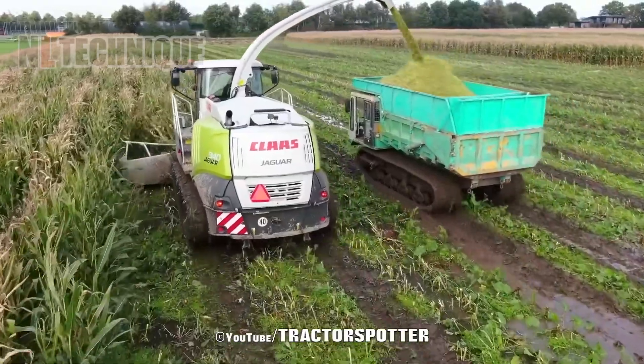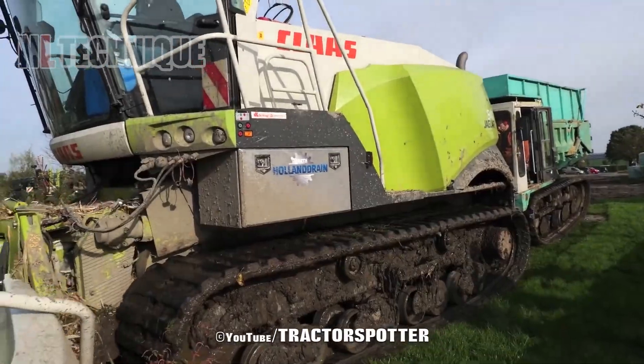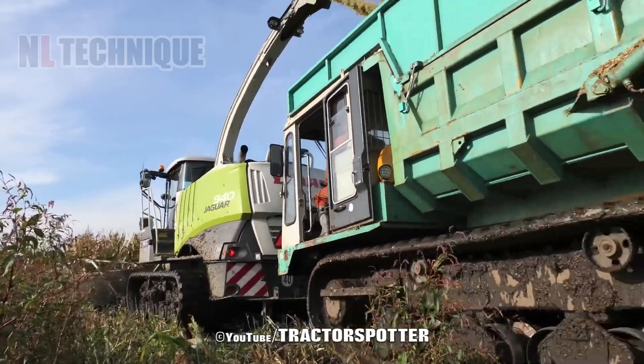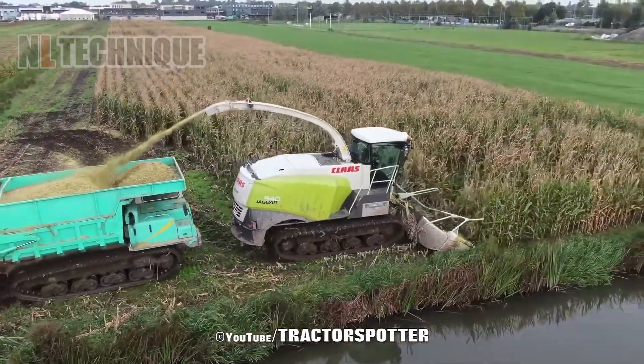In wet conditions on peat soils in mid-Holland, contractor GM Damsteed uses a tracked Claas Jaguar 940 SPFH to easily harvest corn, ensuring efficiency despite muddy terrain.